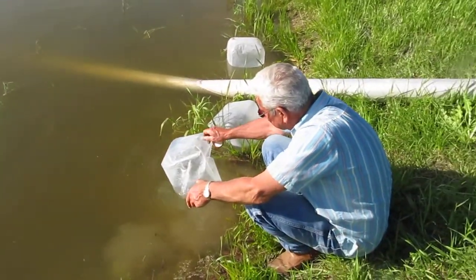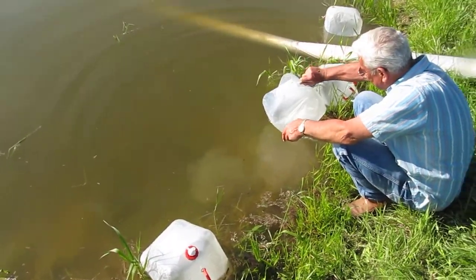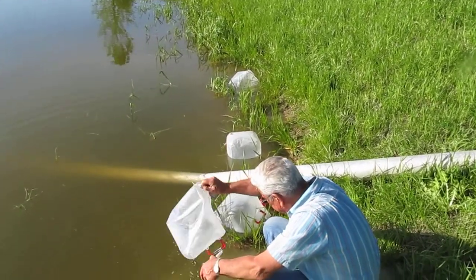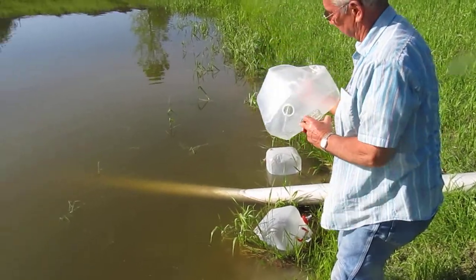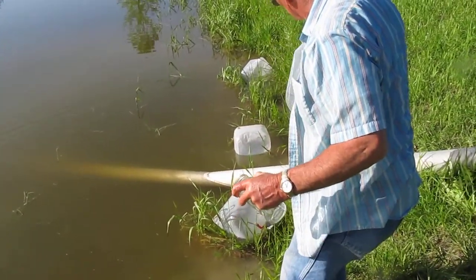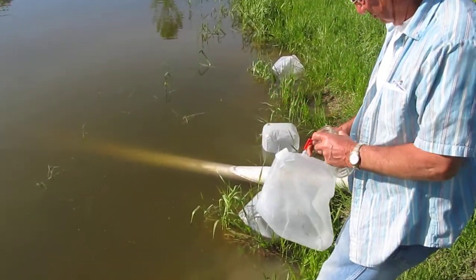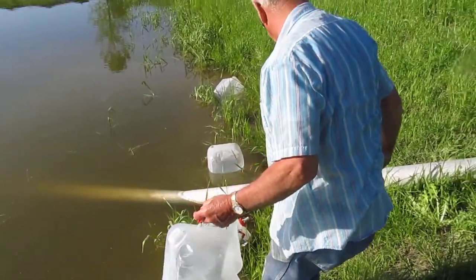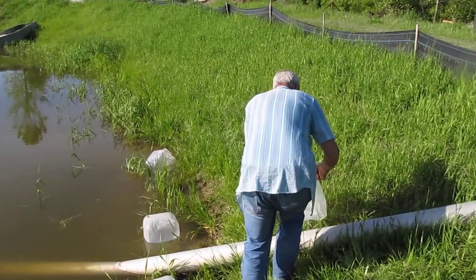There's plenty for them to eat in here. The yeast and alfalfa meal is applied to the water and the reaction of that causes organisms for them to eat. There's an empty jug over there — no fish left in it — and that's a good thing.